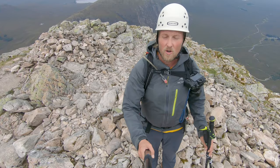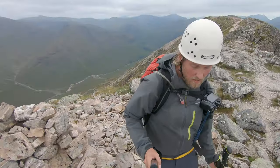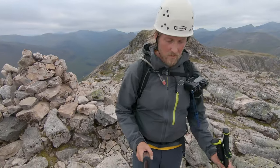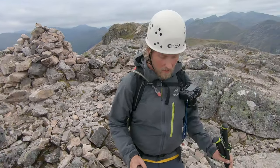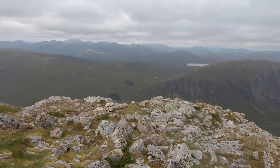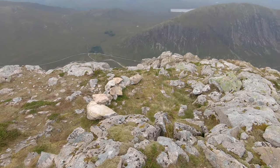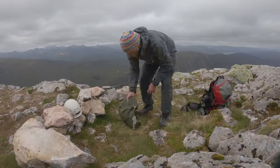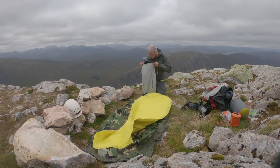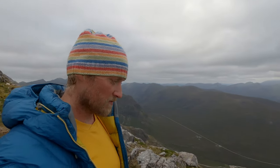I think we should go down a bit on the other side. I saw there a spot which was previously used already for a bivouac, and now it's our time to use it. And this one looks like the perfect spot. You can almost forget how fresh it is when there is no wind.